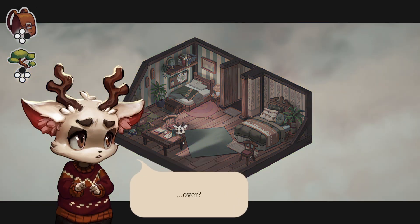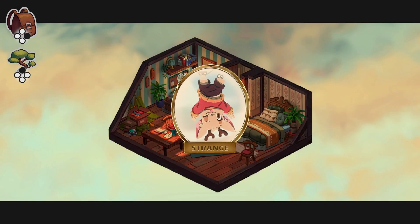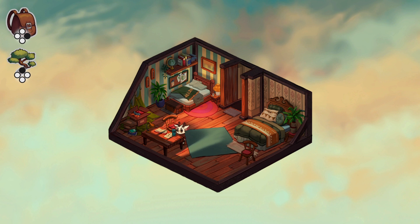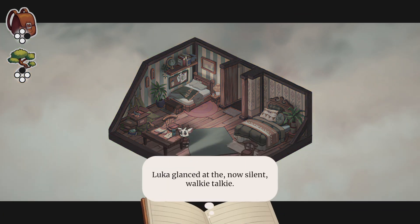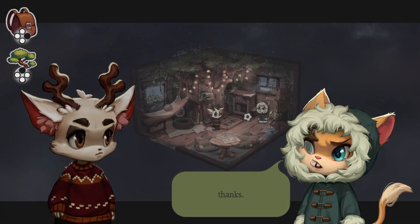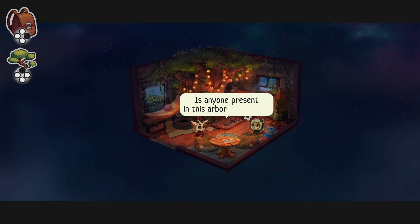Beacon Pines has been referred to as a cozy horror game, and on the whole I would agree with that. While it all looks very cute and goofy, it does get more and more creepy and even a bit frightening in places. There are definite science fiction horror elements there.